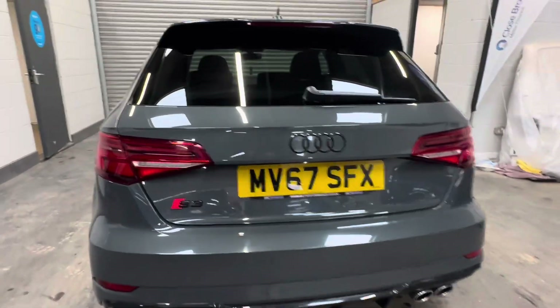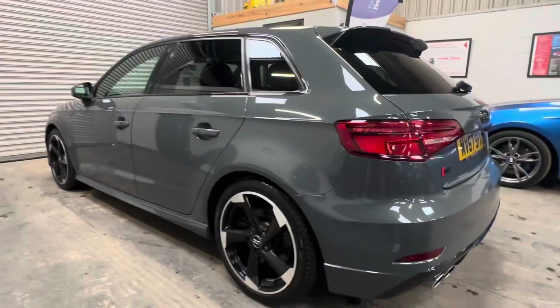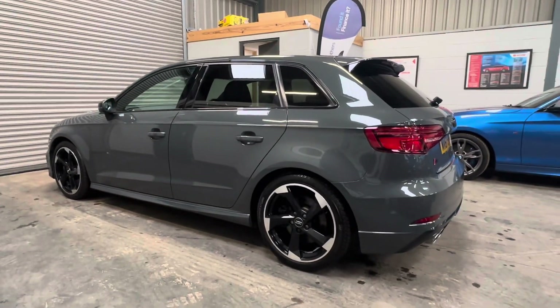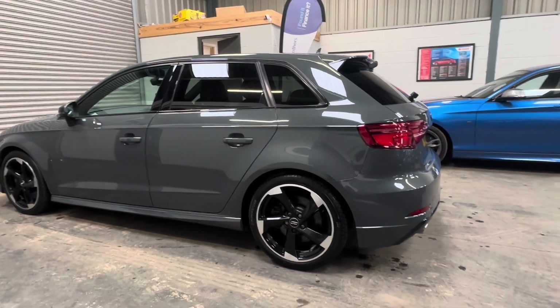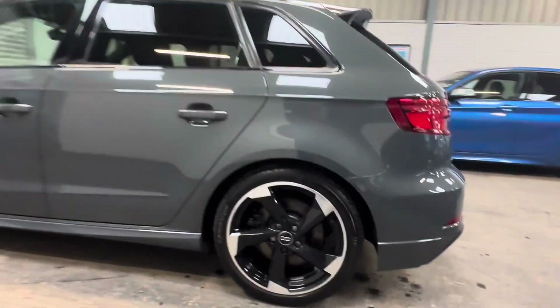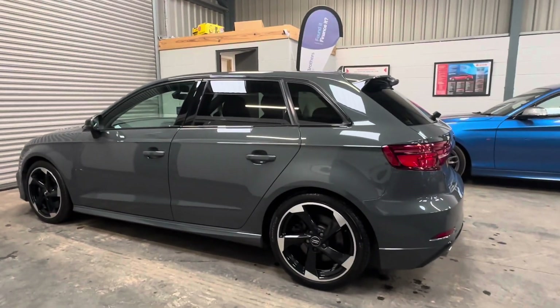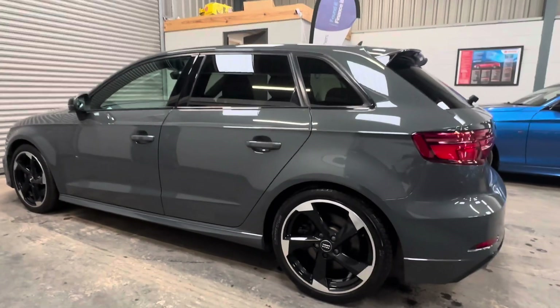Presented in fantastic condition throughout with a complete servicing record — the vehicle previously supplied by us, the customer opting for a more economical diesel model. Visually, the wheels have been freshly diamond cut and refurbished, powder coated, and serviced in July along with the important HALDEX service as well, not being overlooked.